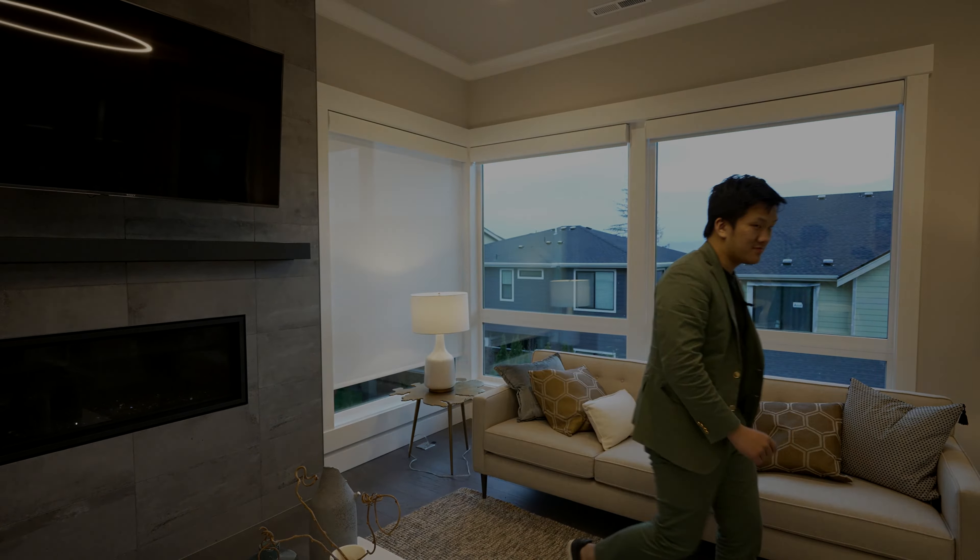Thank you guys so much for watching this tour. If you guys like tours just like this, like, comment, subscribe. Once again, we're in Issaquah, Washington, touring this incredible model home by Panorama. I'll see you guys in the next episode. Take care.